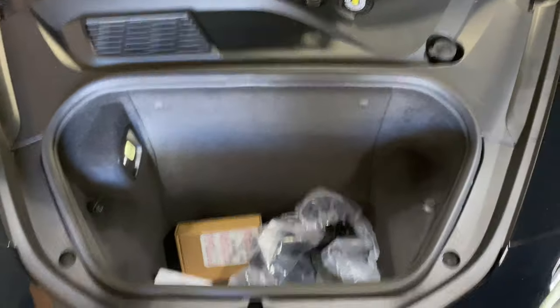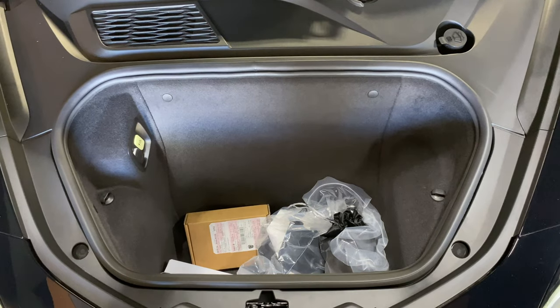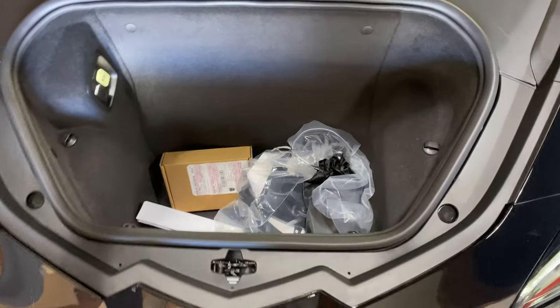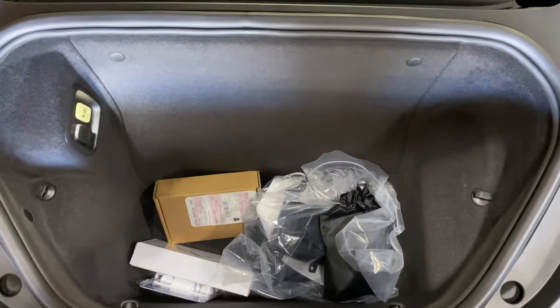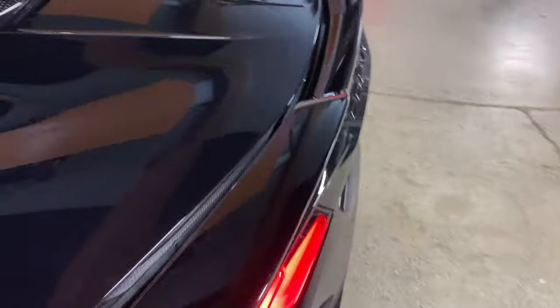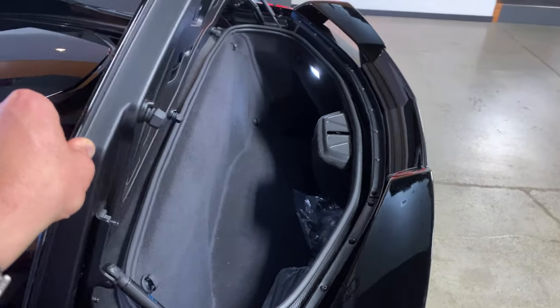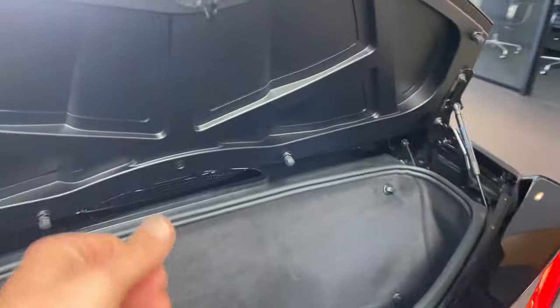Lots of room in the front. We have a customer currently driving a GT4 who was considering swapping for this car, and we tried fitting all of his hockey gear in the front — which it all fits — or in the back. Load the trunk space. Haven't tried it, but I would imagine you can get golf clubs in there if you needed to.